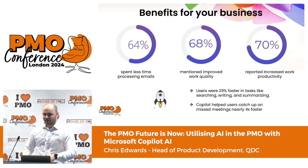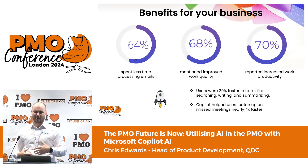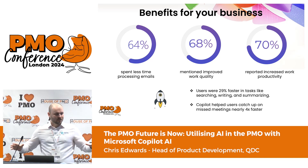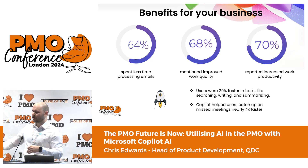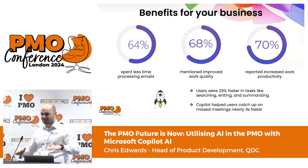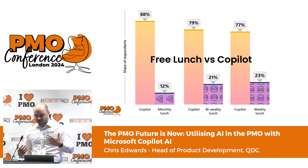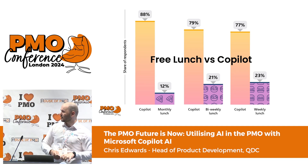Whilst we all like analytical statistics, Microsoft do like to have fun with this sometimes. So — free lunch versus Co-pilot. Who thinks more than 50% of people would have chosen their Co-pilot license over a free lunch every week at work? The actual number from the survey was 77% of users would have chosen to keep their Co-pilot license over a free lunch — which to me is quite the endorsement, because I quite like my lunch. It's really interesting to see some of these statistics presented in a more playful manner as well.